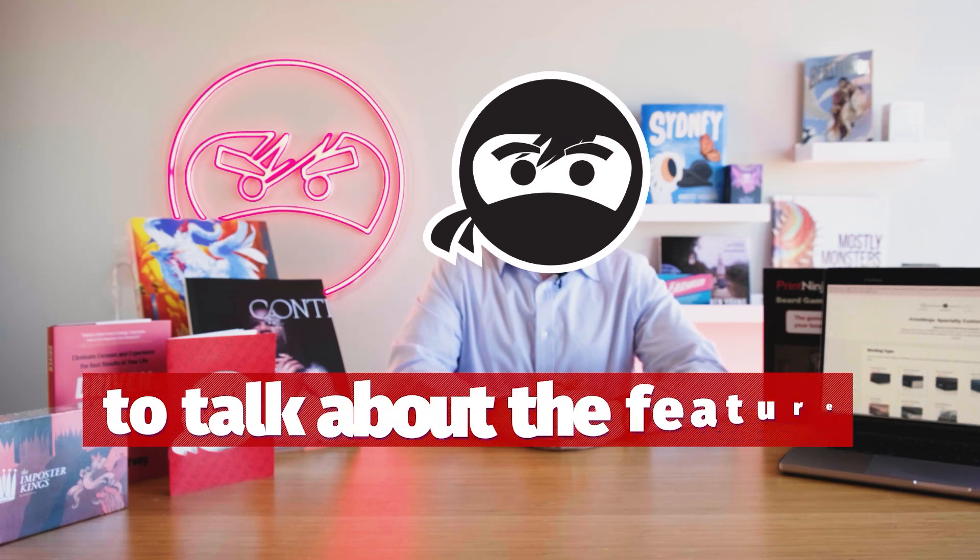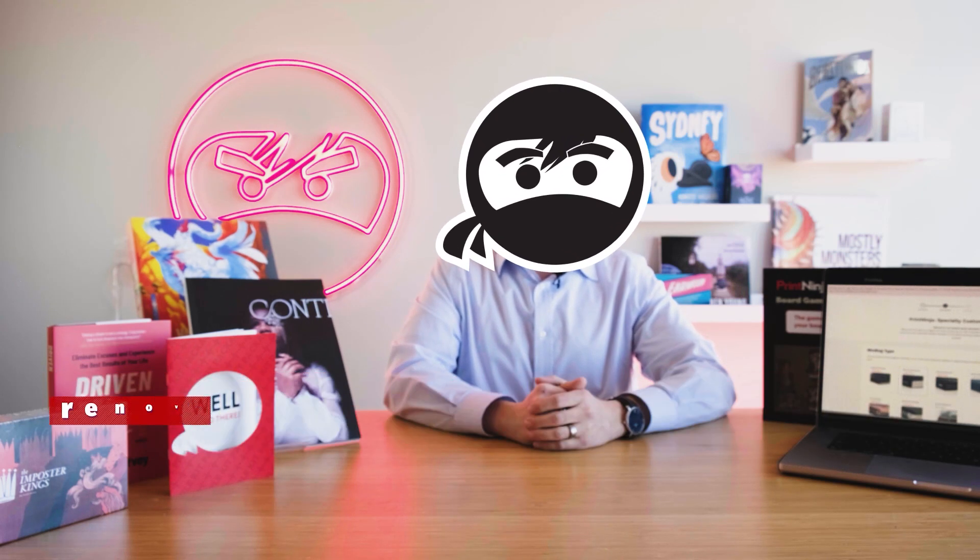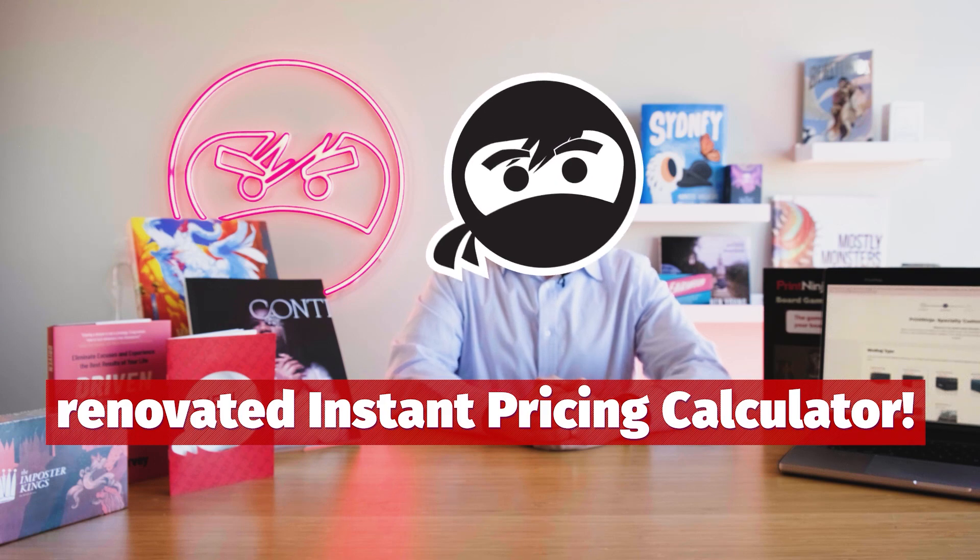Hi, Jeff from Print Ninja here today to talk about the features available in our newly renovated instant pricing calculator.